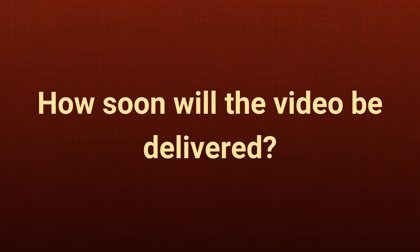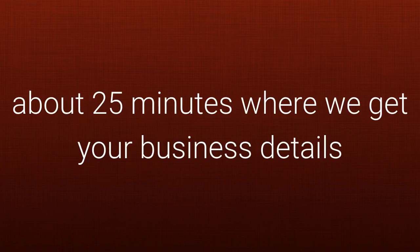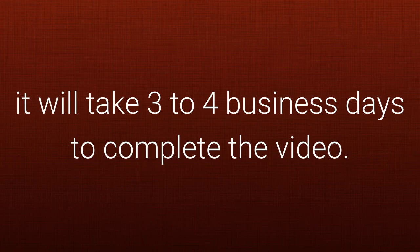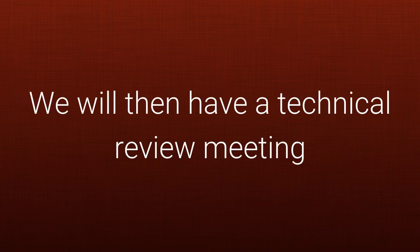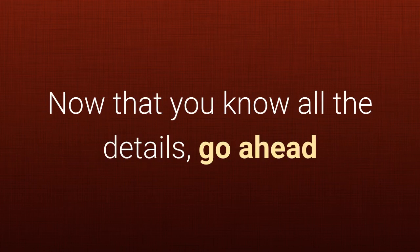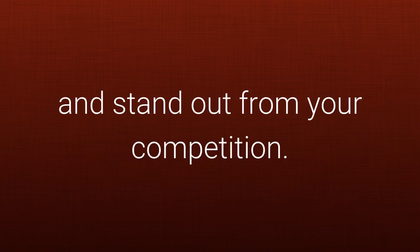How soon will the video be delivered? You will first have a pre-production meeting of about 25 minutes where we get your business details and image for the production. After this meeting, it will take 3–4 business days to complete the video. We will then have a technical review meeting to ensure your business details are correct. Now that you know all the details, go ahead and click the 'Get Started Now in the Beta Program' button and stand out from your competition.